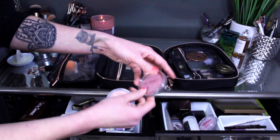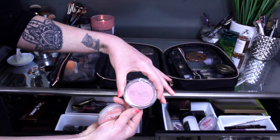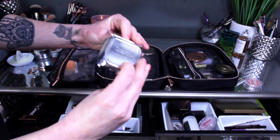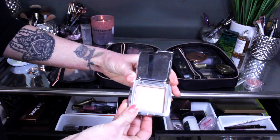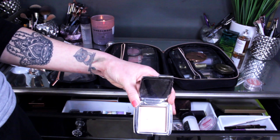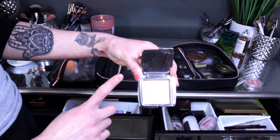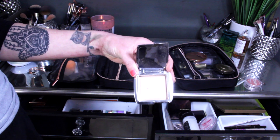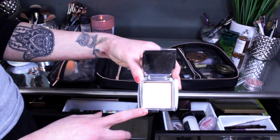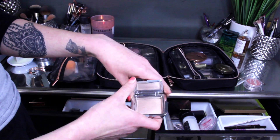I'm going to keep my Flower Blush in the shade Sweet Pea because it's more of a wintry shade — not really a spring and summer shade — so I want to get more use out of it before we hit those months. The highlight I had in here was the Hourglass highlight in the shade Euphoric Strobe Light. I was making great progress on my Fenty Beauty highlight so I decided to go after another highlight. I'm going to keep this in — it's subtle for work but buildable for an intense blinding highlight.